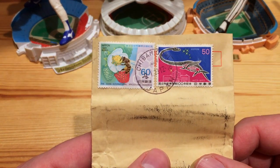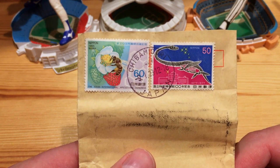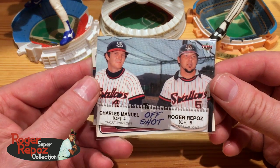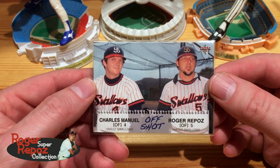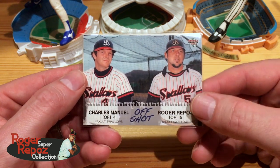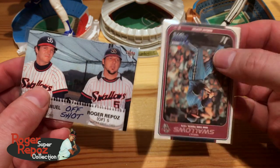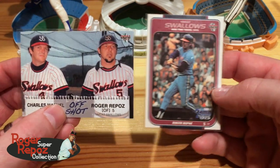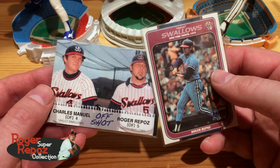The next couple cards came from Japan. I found a seller that was selling a couple cards, picked them up — shipping was only like a buck or two. I kept the envelope because the Japanese stamps looked pretty sweet. What we got were two different Roger Repoz cards. This one is Roger Repoz and Charles Manuel, better known as Charlie Manuel, future manager of the Phillies — from a more recent set, like 2013. I bought that one in the summer, and then just recently the same seller had another one up, so I got these in two separate transactions. Adding those two to the Roger Repoz collection.